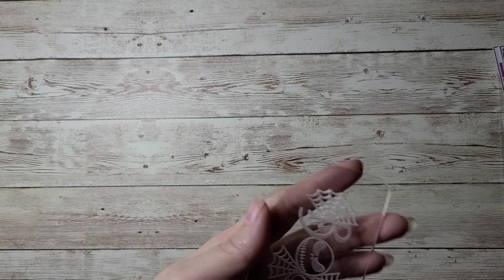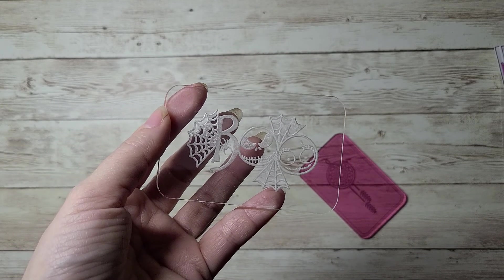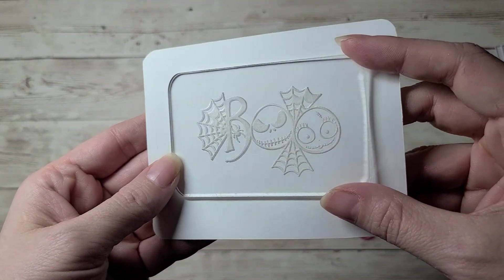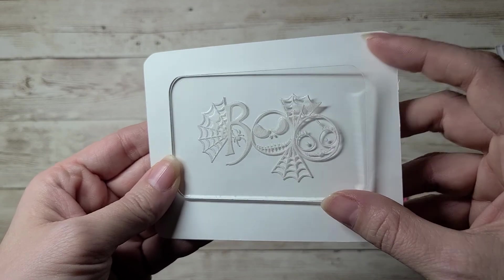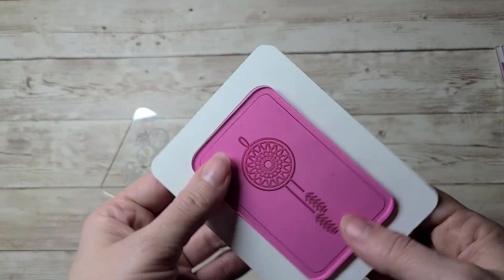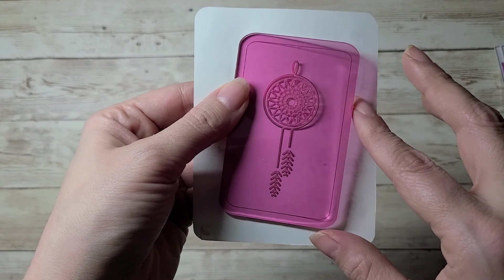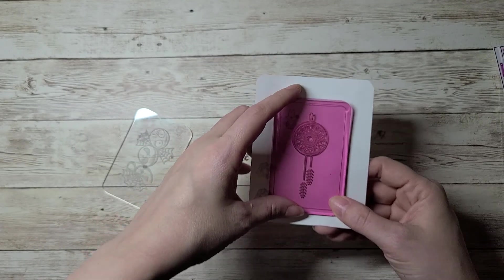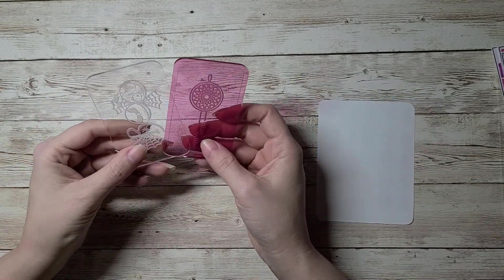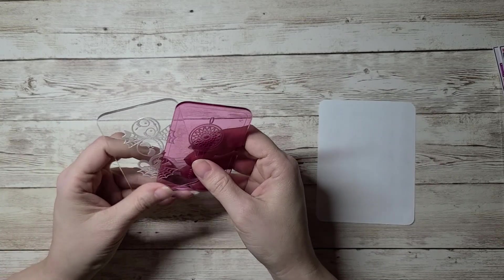The first shop I ordered from, and I actually placed two orders, was PS Sticker Co. I ordered washi cutters. This one's hard to see because it's clear, but this is a Jack and Sally one — that's Nightmare Before Christmas. And the other order I got was also a washi cutter, but this is a dream catcher. They're etched in there. So two washi cutters.